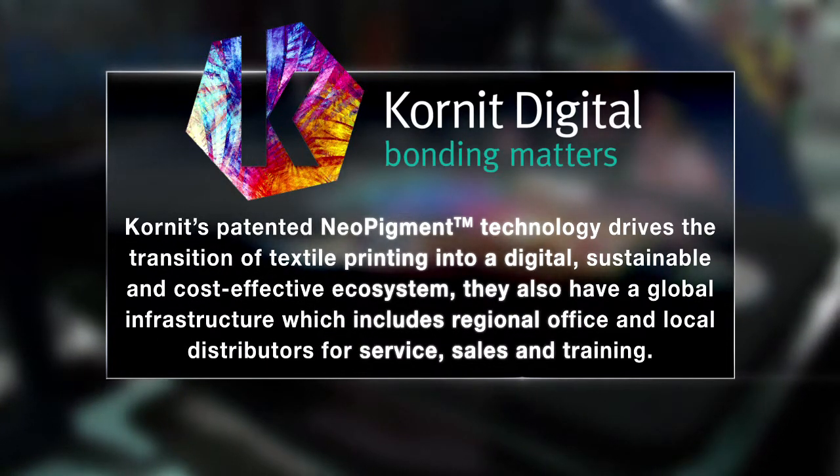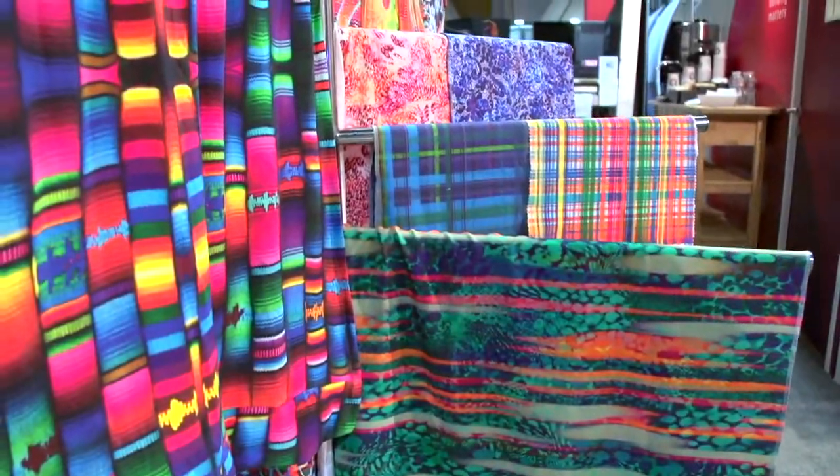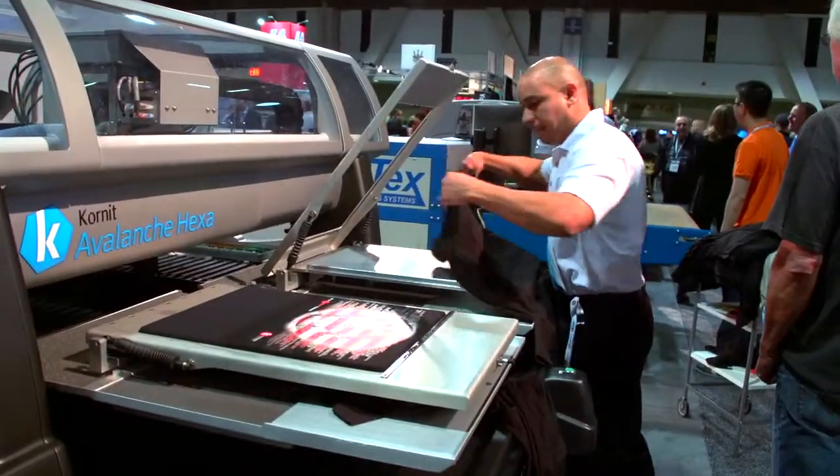There is a need for fast response time to demand, a need to properly manage inventories, and a need to support the environmental requirements that exist today. If you look at those three aspects, digital printing is actually solving all three. Cornet's revolutionary solutions are engineered for sustainability with a water-free printing process, toxin-free chemistry, and adherence to the strictest human health and environmental standards.